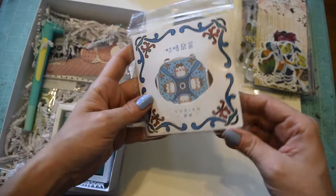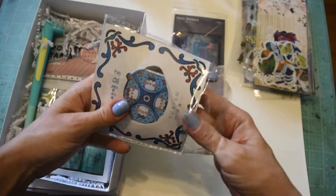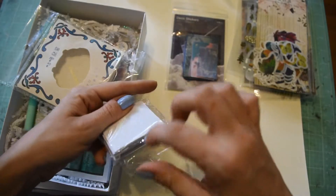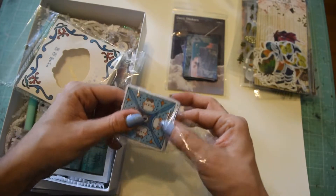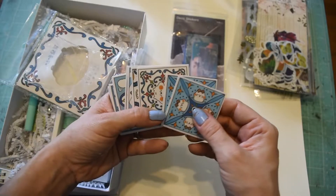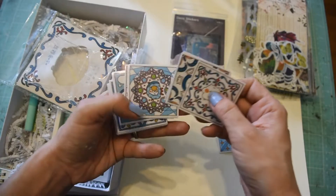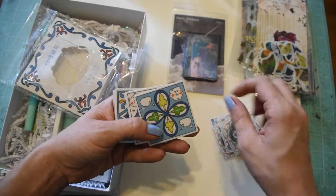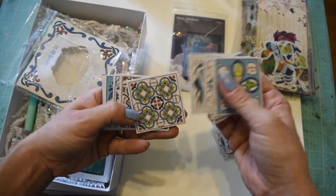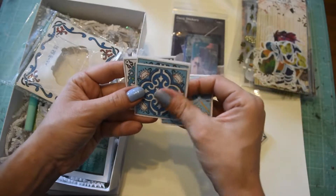And then it looks like next we get... I don't know what this is. Okay, so they're like vinyl stickers. I don't know who this little character is - comment below if you know their name! They're like kind of like mosaic tiles, but they do have this little character popping up in most of them.